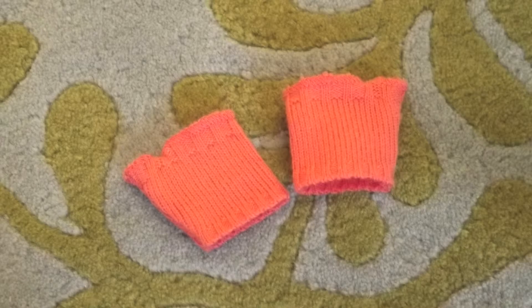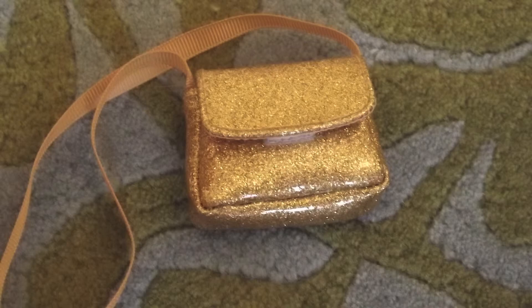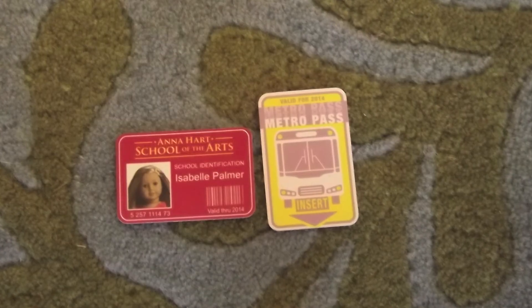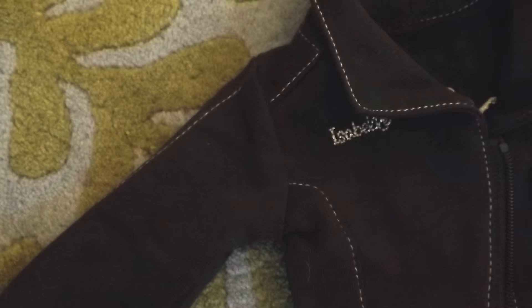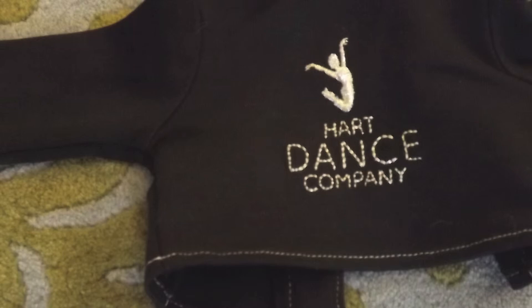She also comes with coral underwear. Now, on to her accessories. They come with coral arm warmers, a sparkly hairpin, a sparkly gold purse that matches the sparkly gold shoes, a school ID and Metro Pass, and a black side zip jacket that says Isabelle and Heart Dance Company with a dancer on the back. The gold purse fits everything but the black jacket.